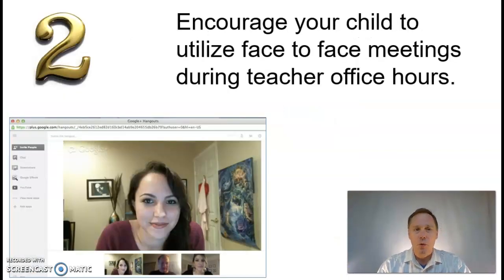Tip number two: encourage your child to utilize face-to-face meetings with their teachers. We use applications such as Google Meet and Google Hangouts, where your child can get that one-on-one encouragement that they need.